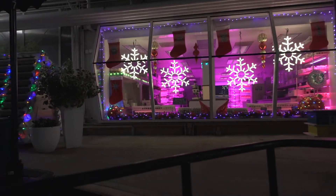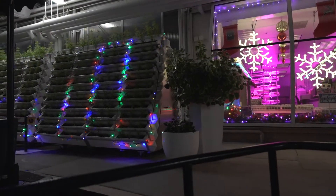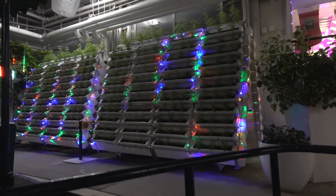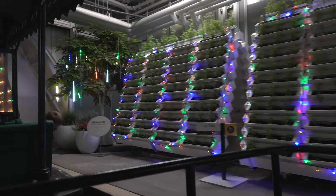In our lab, Epcot scientists are working with the U.S. Department of Agriculture on a number of innovative projects. The goal of these efforts is to produce higher-yielding and better-quality plants.